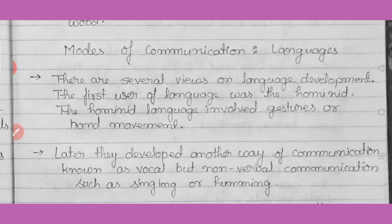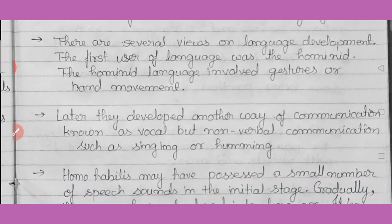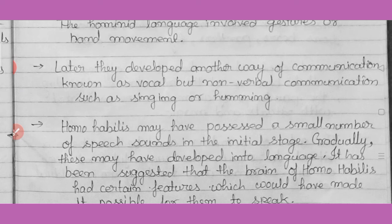Now we will study the mode of communication — how early humans started to communicate and talk. There are several views on language development. The first users of language were hominids. Hominids were the first group of mammals to use language, and that was gesture language — hand movements and finger movements to call a person or signal others. Later, another way of communication developed, known as vocal but non-verbal communication.